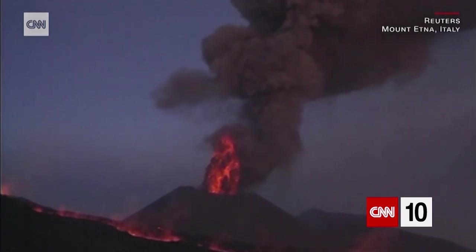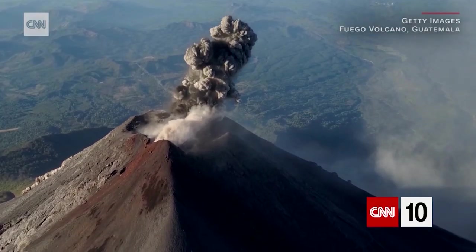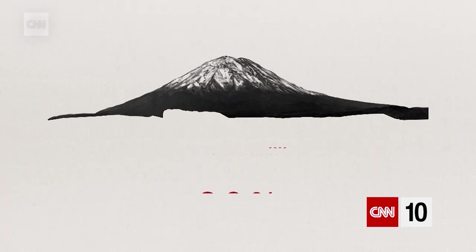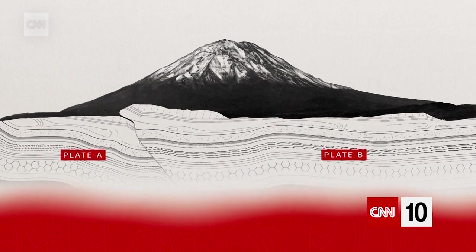With about 1,500 volcanoes on Earth, it's no wonder we worry about these mountains of molten rock. But why do they erupt? More than 80% of the Earth's surface above and below sea level is volcanic, and deep below, the Earth's tectonic plates are always moving. Most volcanic activity occurs where these plates collide.